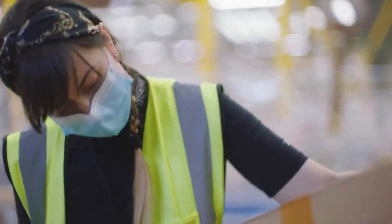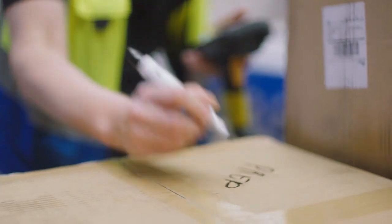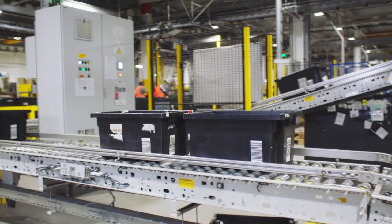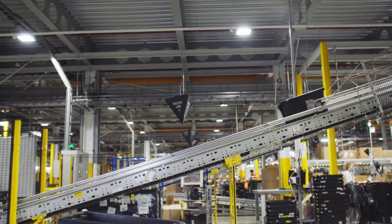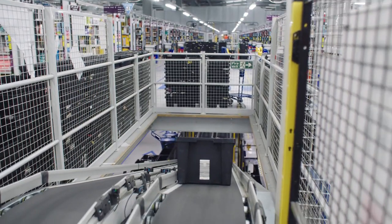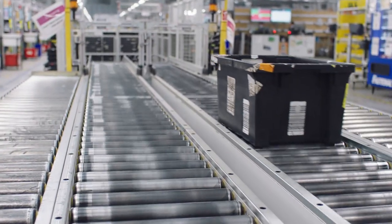As the items make their way up the conveyor belt, one of our associates will take the items off and scan the barcode on the items. Once we've done this, we place the item into a black tote. Once the item is inside the tote, it goes back onto our conveyor belt, which distributes the item throughout the FC and makes its way to our stowing area.